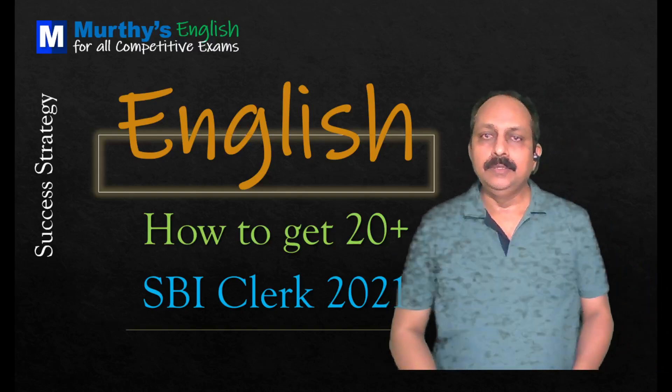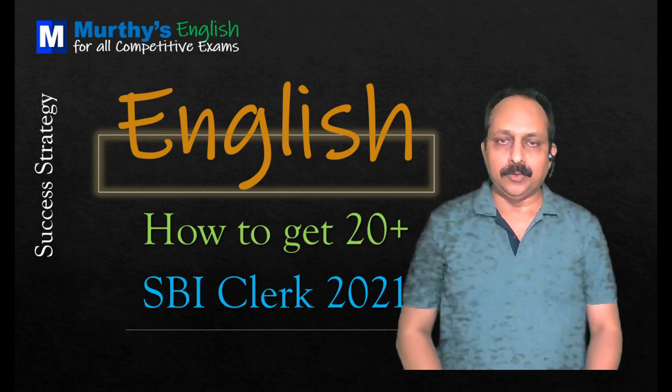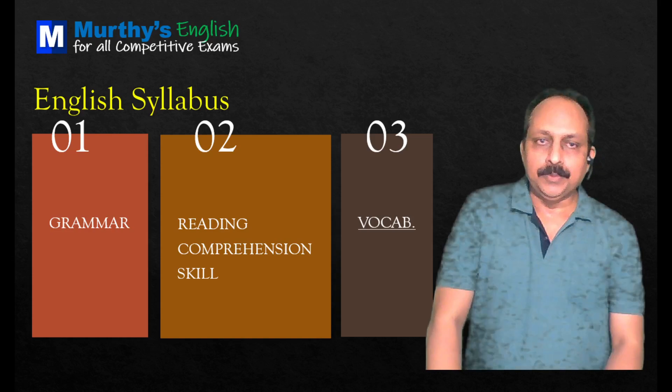Hello all. Welcome to the session. This session is all about how to get 20 plus in SBI Clerk 2021. Before I go, I give the tips to you people.